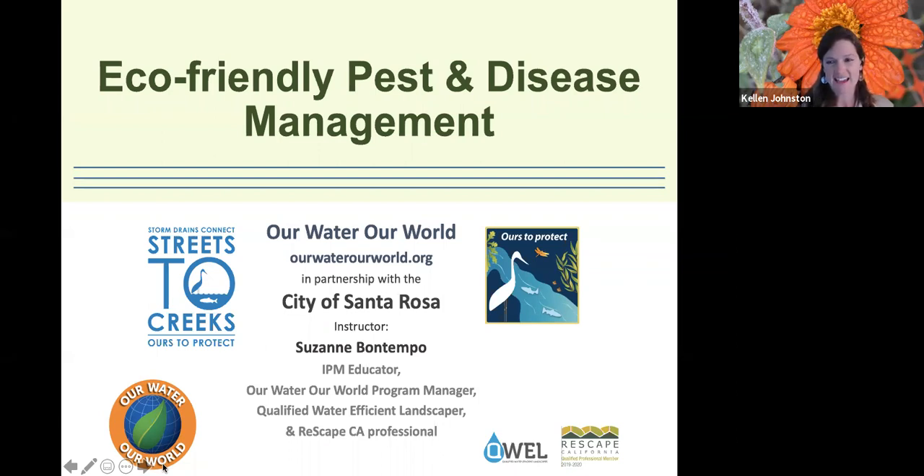She has been a professional gardener for over 20 years. She's an IPM specialist, which stands for Integrated Pest Management. She is a qualified water-efficient landscaper and a re-escape California professional. She's got all kinds of certifications, but she's also just delightful. This is sponsored by the City of Santa Rosa as part of our stormwater program — trying to help people learn different ways to have a beautiful landscape without causing pollutants that enter our creeks and cause problems for wildlife.